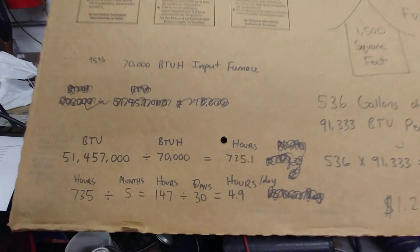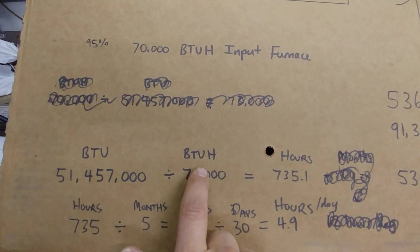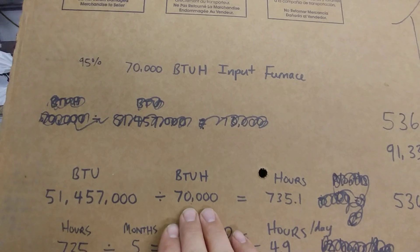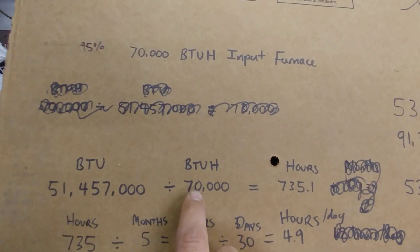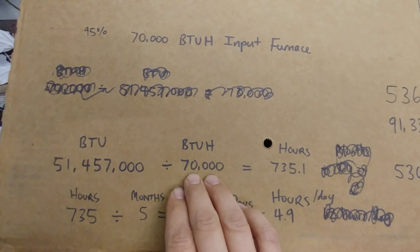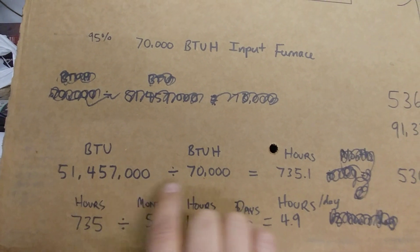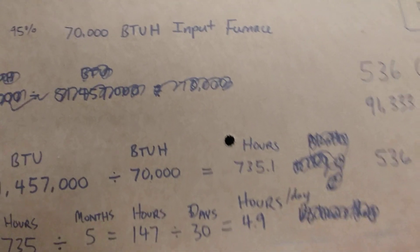At 95% efficiency, the furnace uses 70,000 BTUs per hour when running. We take our total BTUs and divide by 70,000 BTU/hr: 51,457,000 ÷ 70,000 equals 735.1 hours. That's how many hours my furnace ran in an entire year to heat the house — it's not perfect due to the gas range, but it's very close.